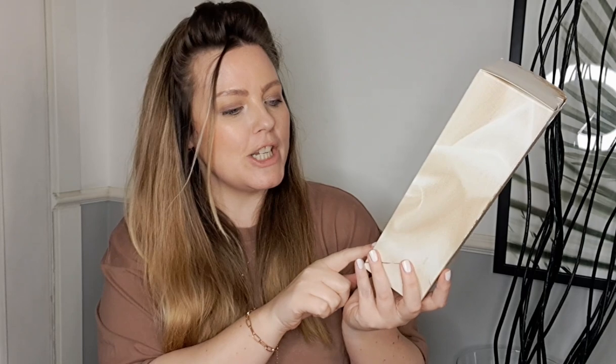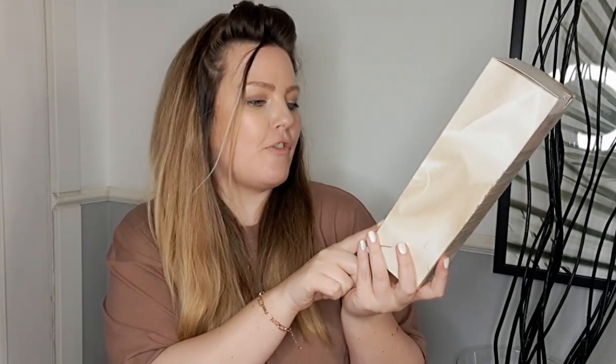I also got this room freshener in the scent cotton, because cotton is my favourite scent from Primark. I love to spray this especially in the morning when you've just woken up — it's really nice and this one was four euro. I also got this reed diffuser in their fragrance called fresh linen. When I walked past it, it just smelled really nice so I wanted to give it a go, and this one was three fifty.